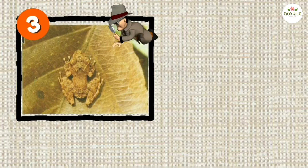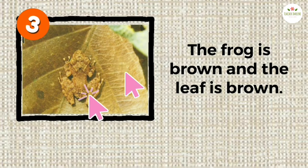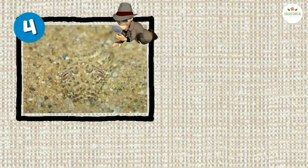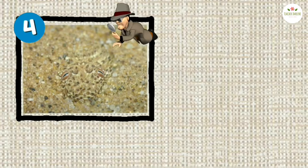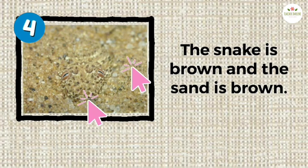Why is it difficult to see the frog? The frog is brown and the leaf is brown. Why is it difficult to see the snake? The snake is brown and the sand is brown.